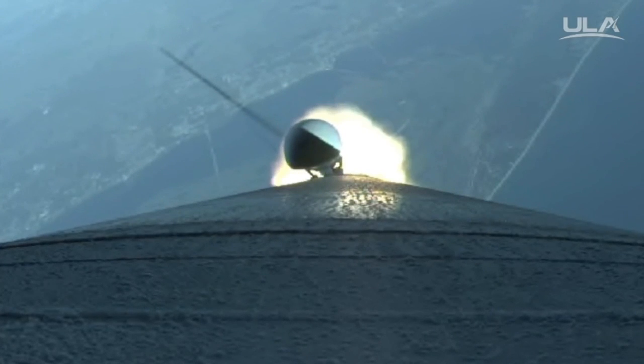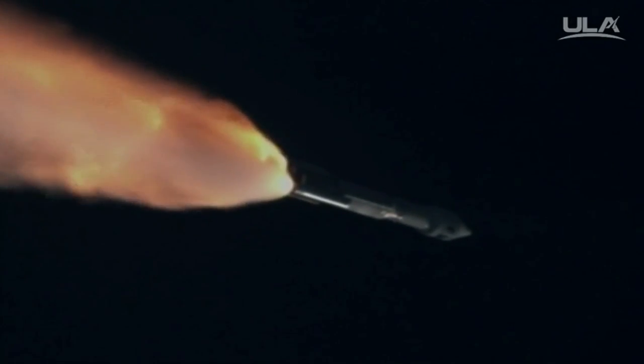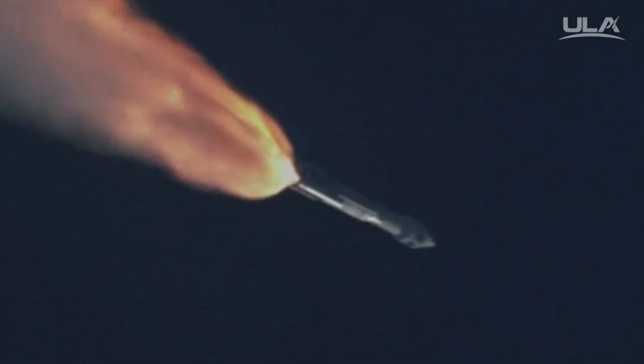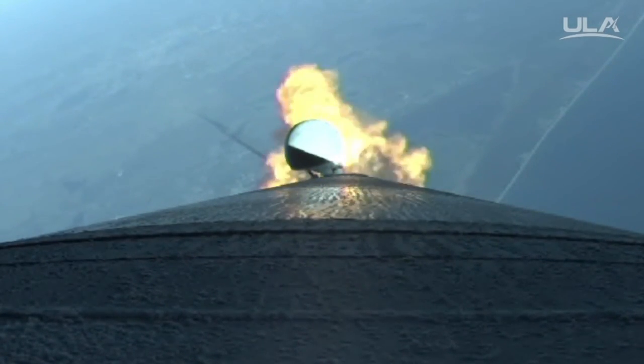Coming up on SRB burnout. And we have SRB burnout. Signatures look good. Booster has throttled back to full thrust. RD-180 continues to perform well.